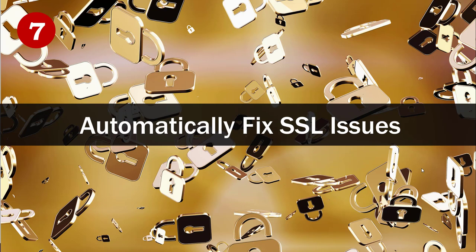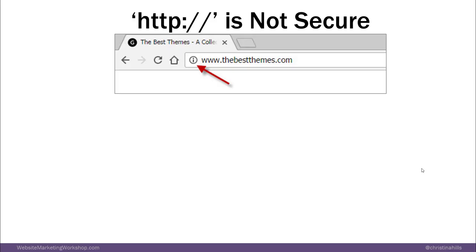Plugin number seven really only applies to people who have an old site. It's called Automatically Fixing SSL Issues. When you type HTTP colon, it's not secure, versus HTTPS which is secure. Depending upon your browser, you might see a green lock or a black lock — when you see the lock, your site is secure. If you don't see the lock, your site is not secure.